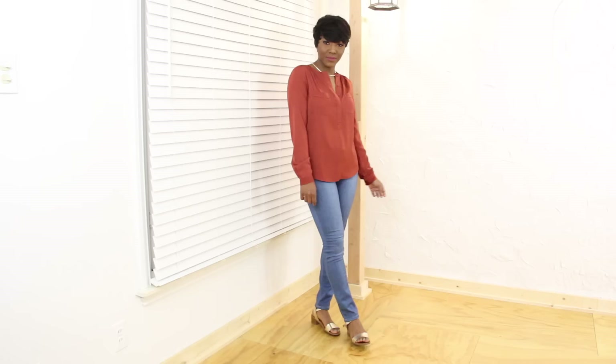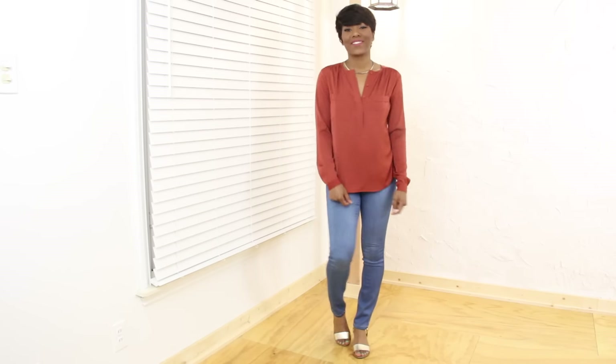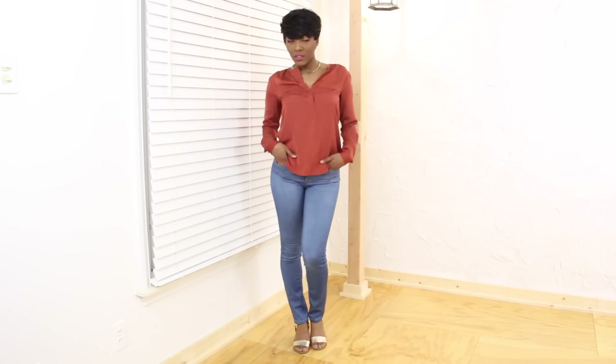The first thing I got was this shirt. I just love silk shirts, especially button-downs — it's perfect to wear to work. I paired it with a collar or choker, whatever you want to call it, and some jeans with black gold sandals. I think that's really cute. This shirt was only $4.50 after being marked down.